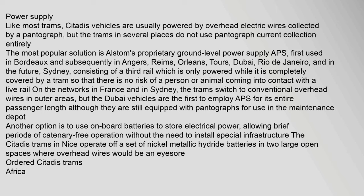Like most trams, Citadis vehicles are usually powered by overhead electric wires collected by a pantograph, but the trams in several places do not use pantograph current collection entirely. The most popular solution is Alstom's proprietary ground-level power supply, APS, first used in Bordeaux and subsequently in Angers, Reims, and Orléans.